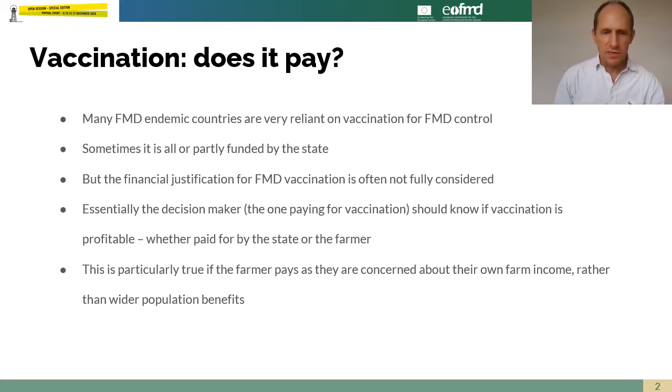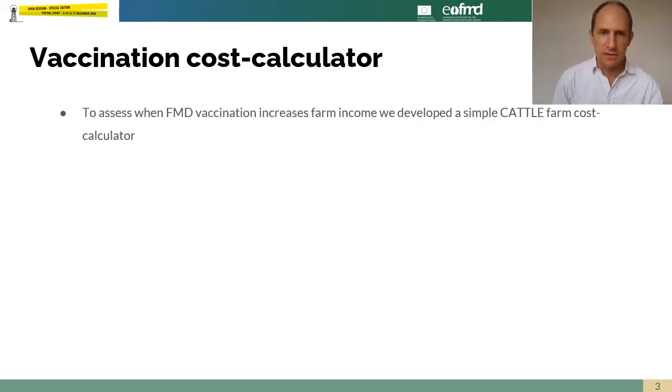Farmers are going to be particularly interested in farm level impacts if they are going to invest in vaccination. Governments will also be interested in the wider population benefits of vaccination, such as reducing overall population incidence.